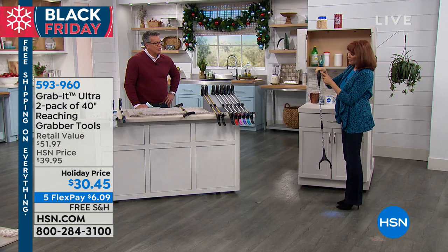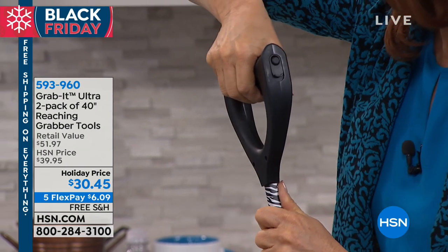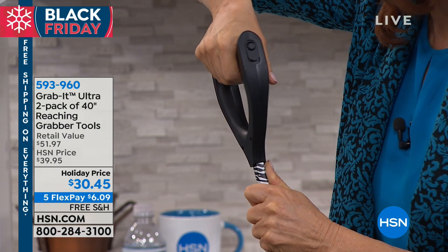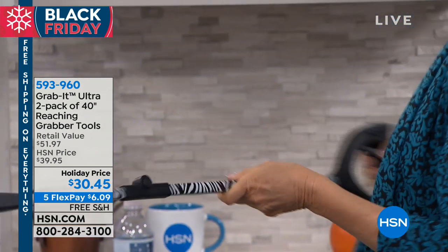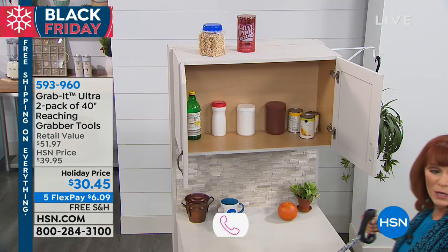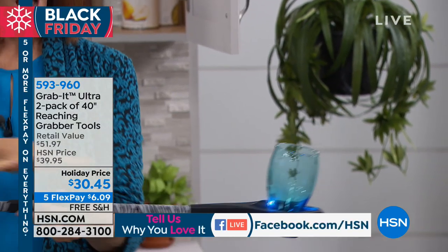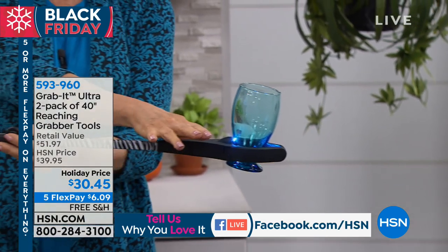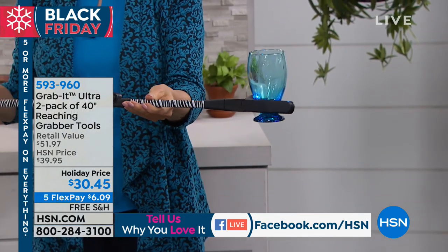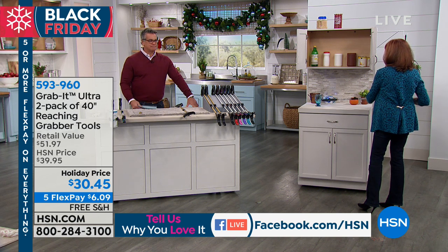Here's a really cool feature: if I move this button up, I engage the ratcheting feature. A ratcheting tool means it grabs and holds. If you're a little bit weak in your muscles or don't have the strength you used to have, it locks — you can grab something and it locks. I'm going to let go of the handle and watch — it's holding the object by itself, locked in place. All I have to do is press that button to release what I grabbed and I'm ready to grab something else.